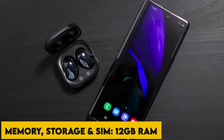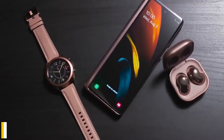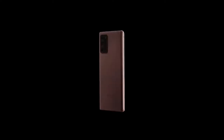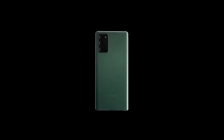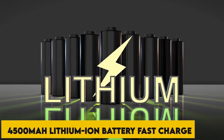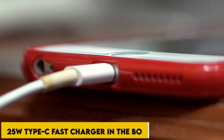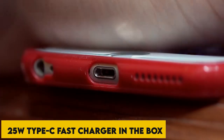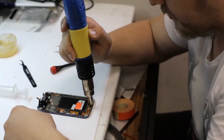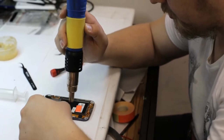The memory, storage, and SIM: 12GB RAM, 128GB internal memory expandable, dual SIM nano plus nano, dual standby, 4G plus 4G. It comes with a 4500 mAh lithium-ion battery with fast charge and a 25-watt Type-C fast charger in the box. One-year manufacturer warranty for the device and six months manufacturer warranty for in-box accessories, including the batteries, from the date of purchase.